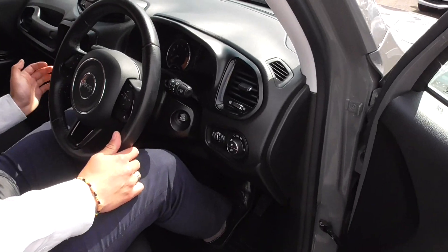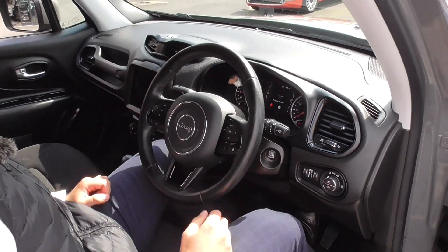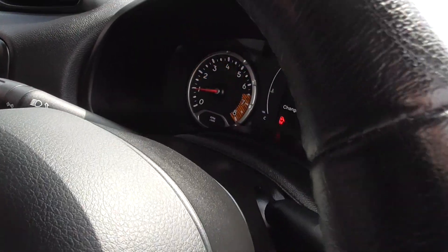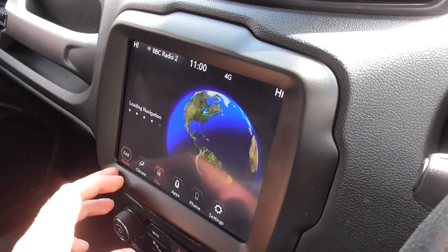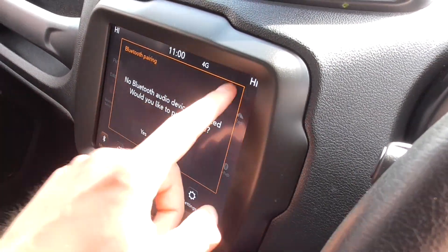Starting the vehicle up, it rumbles into action. With this vehicle, we've got both keys in the centre there. We've got satellite navigation, DAB radio - so you've got all the extended channels - and Bluetooth phone with your music.